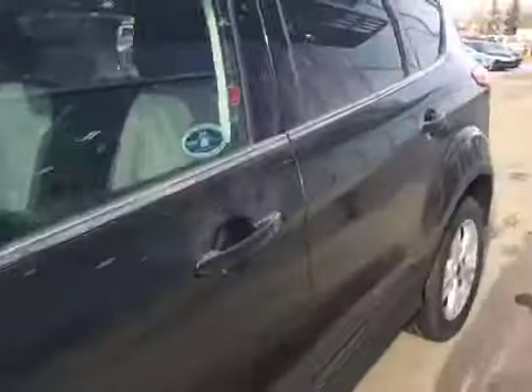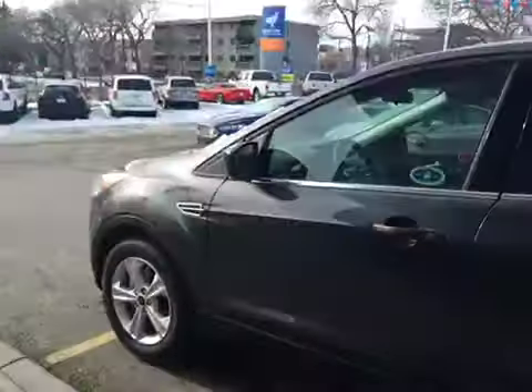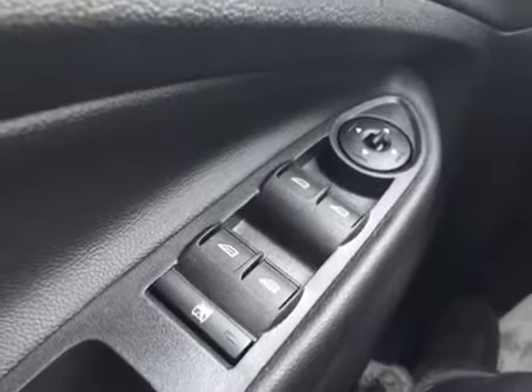Also comes with a keyless entry pad and heated mirrors. This model comes with power windows, power locks — passenger and driver as well as in the rear — child safety lock feature with power mirrors on both sides.